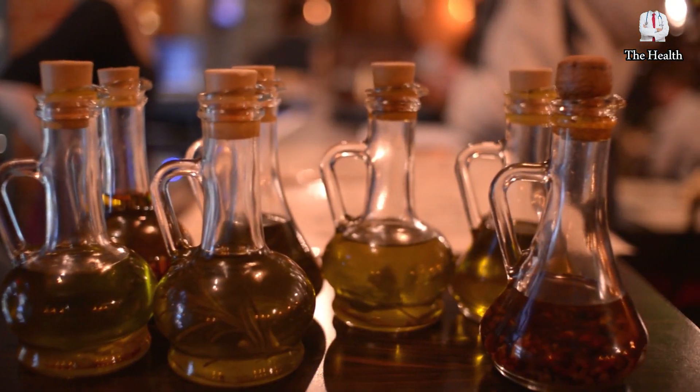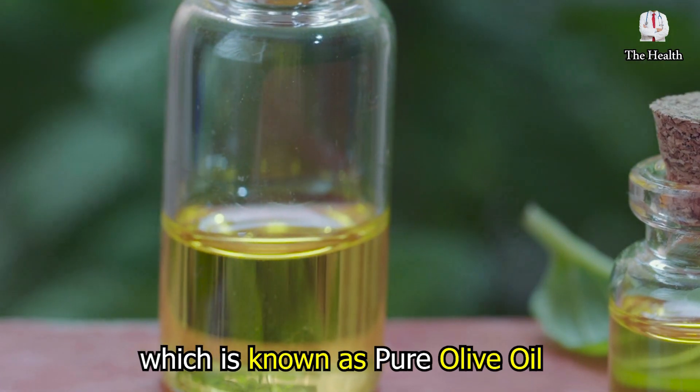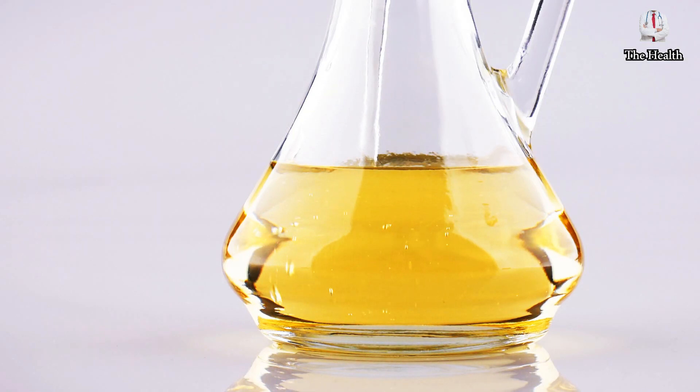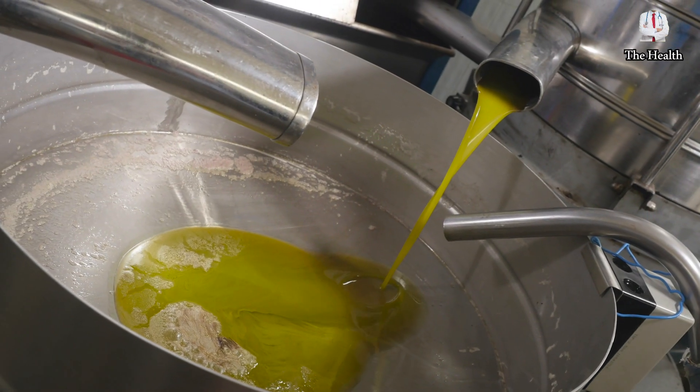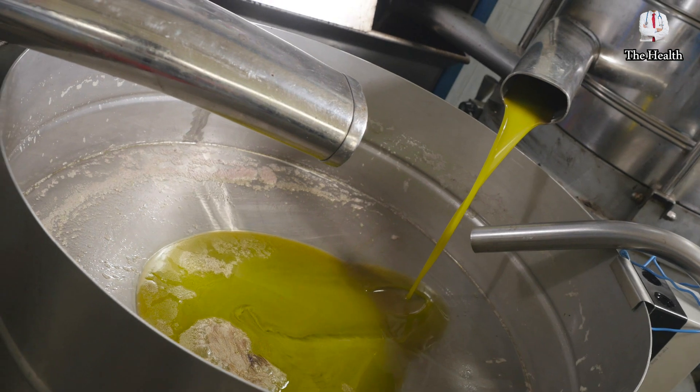There are five common types of olive oil. The first type is known as pure olive oil. Although the name suggests that it is pure, this type of oil isn't pure at all — it's a mixture of virgin or extra virgin olive oil with the refined type of olive oil.